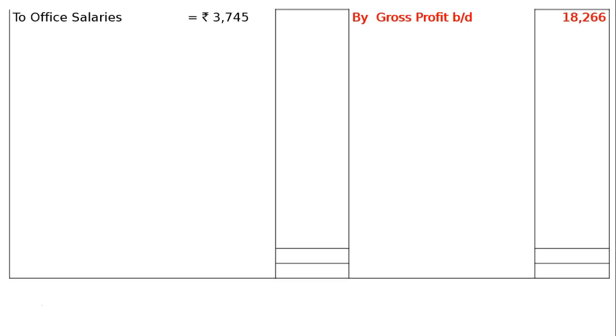Next, our expenses: to office salaries Rs. 3,745, having an adjustment in part E, that is outstanding salaries Rs. 350. Then, add outstanding salaries Rs. 350. Total this and show it in the final column, which is Rs. 4,095.